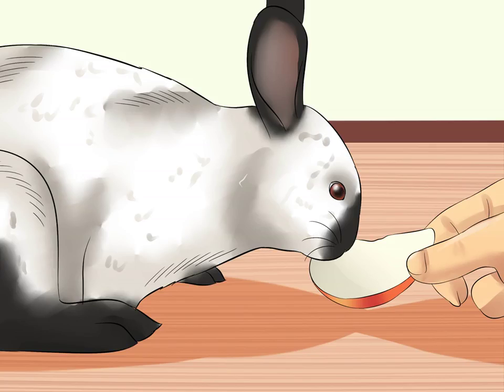Treat your rabbit to some crunchy things. Rabbits are fond of fruits, veggies, and seeds that they can crunch on, so try to include a few treat items in your rabbit's diet. Some good treat items include carrots, apples, peeled banana slices, and hulled sunflower seeds.